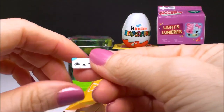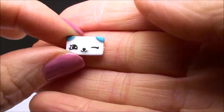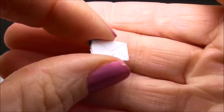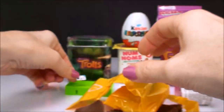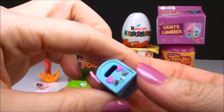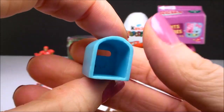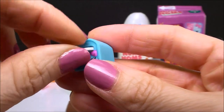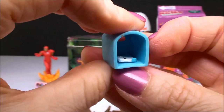Oh my gosh, that's so tiny. I can barely even see it. Can you see that? It looks like a little envelope — it's like a little letter or a little piece of mail. That's really cute. And look what we have here — here's the mailbox. That's so cute. So you can put the letter in the mailbox. Mail call.